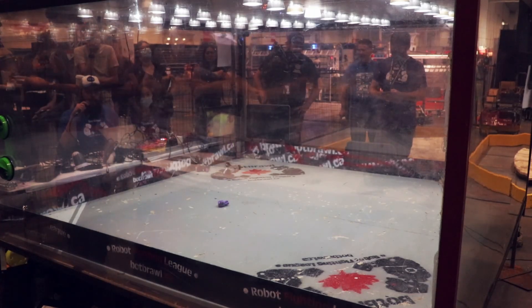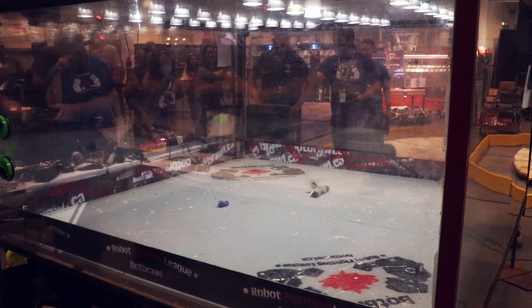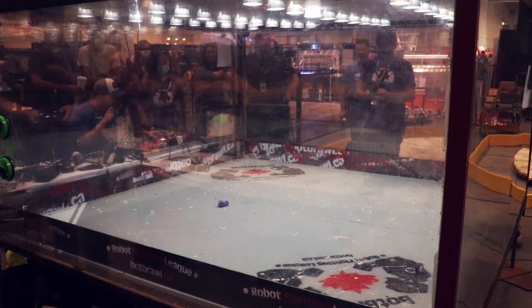I didn't see what happened — I just saw parts fly out of the corner. KO. Your winner by KO is Optoma.